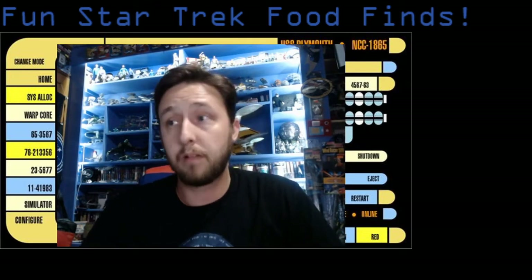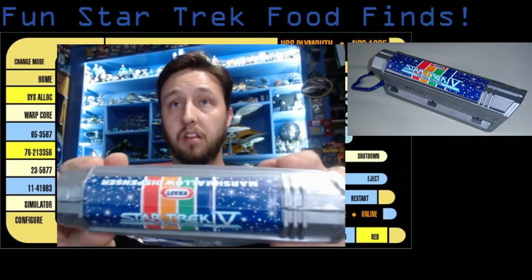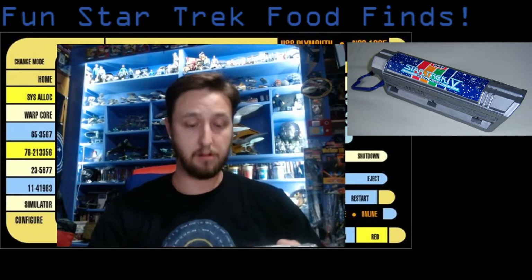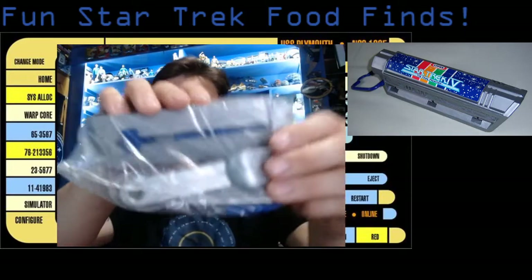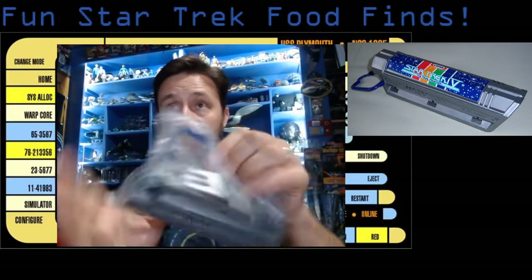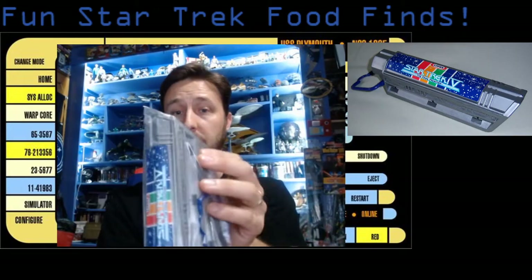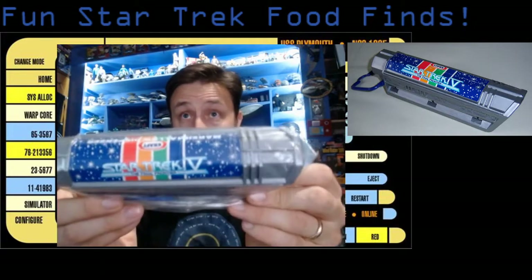I'm going to highlight three rare things I found that I've added to my collection that I really like. Let's start with this: the Star Trek 5 marshmallow dispenser. This was released in the summer of 1989 by Kraft — it was a mail-in offer. As you can see, it comes with your fork and your spoon, and you can even attach it to your belt.